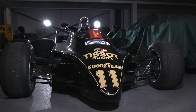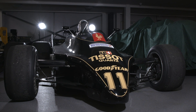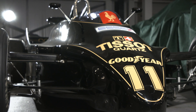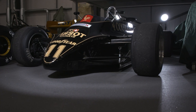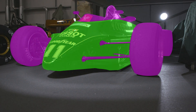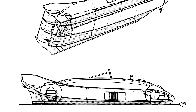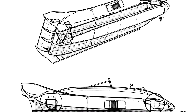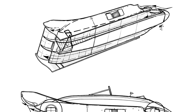The Lotus 88 will be a forever caged beast that never ran in anger — banned before it even had the chance to prove its worth. Colin Chapman's design genius produced a remarkable concept that involved two chassis, one inside the other. By making a clear physical divide between the two elements of design, Chapman conceived something that was unique but also feared by other teams, manipulating the popular 80s ground effects to incredible levels.